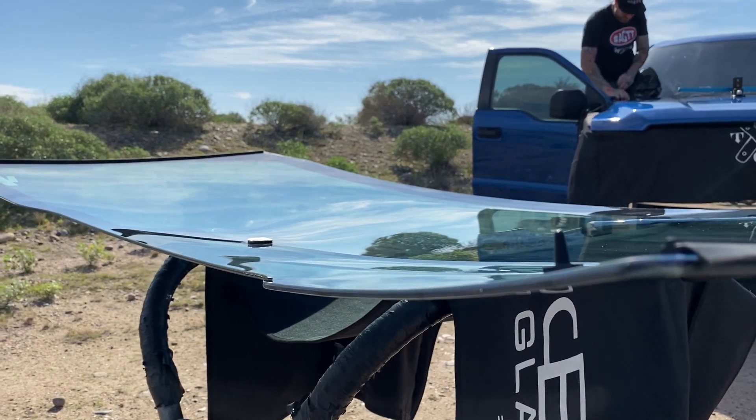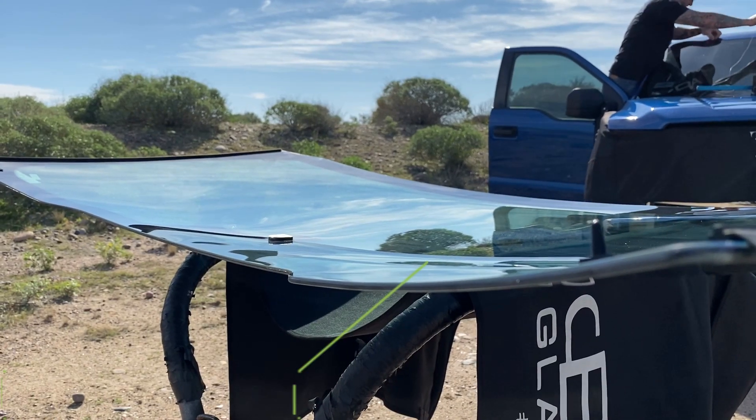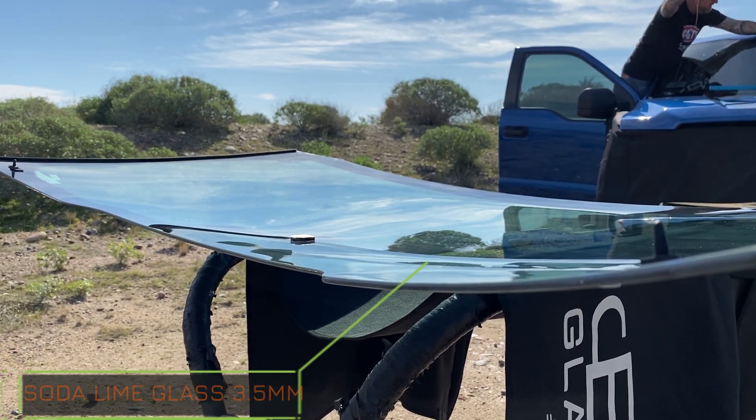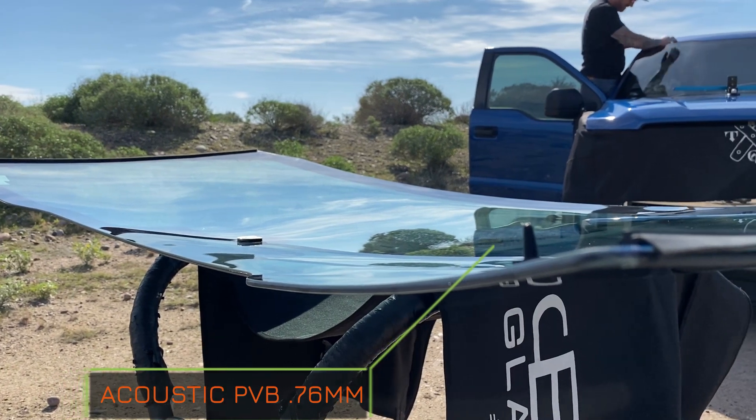The HGP glass is an asymmetrical hybrid stack consisting of the outer layer, a traditional tempered soda-lime glass which is 3.5 millimeters, and in between an acoustic PVB inner layer at 0.76 millimeters.